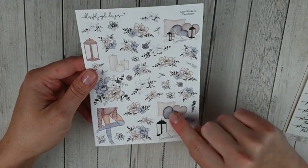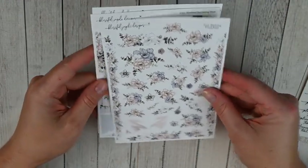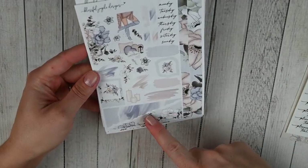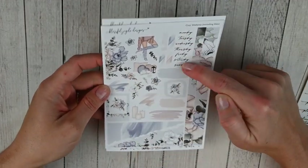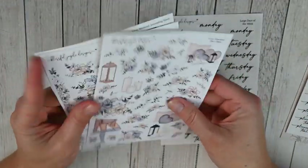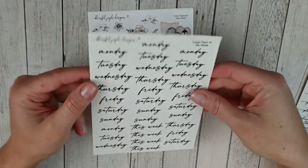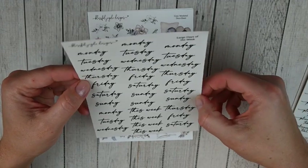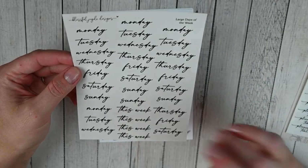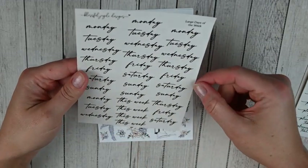For the Cozy Weekend journaling kit, the deco sheets have larger deco as well as floral elements, and then there's a floral sheet with a ton of florals to work with. The actual journaling sheets have washi strips, torn paper, layering items, more deco, and your days of the week. Those are the three pages for her journaling kit - I believe you order those a la carte. I also picked up her large days of the week on transparent matte, which I thought would be nice for my monthlies.